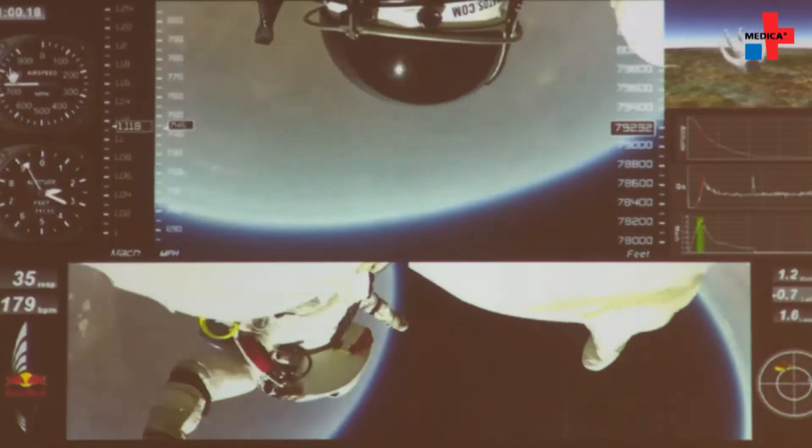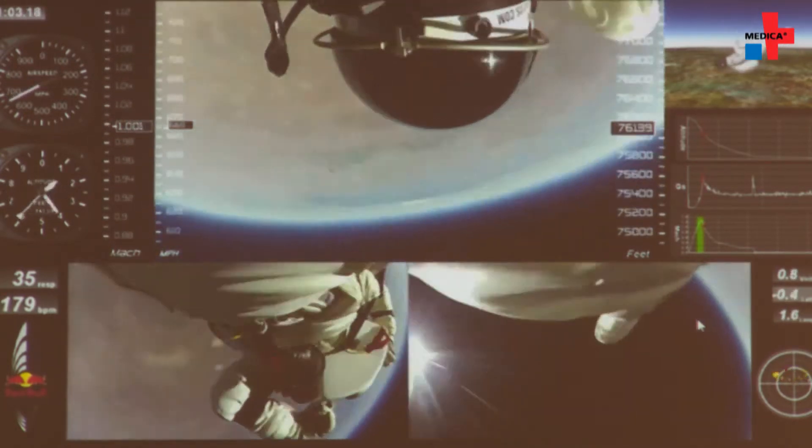A mission to Mars, like the Mars flyby mission the Inspiration Mars Foundation is analyzing, would be almost 600 days. And so it would be a very different kind of situation.